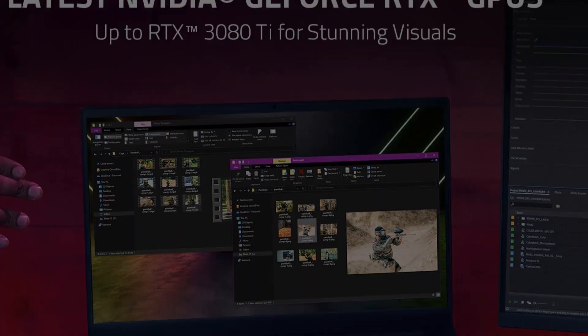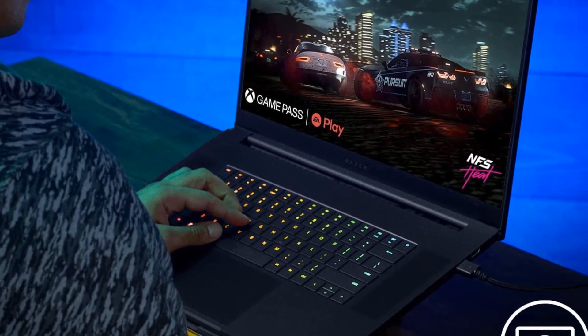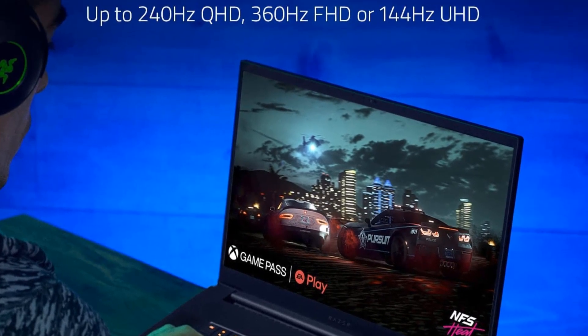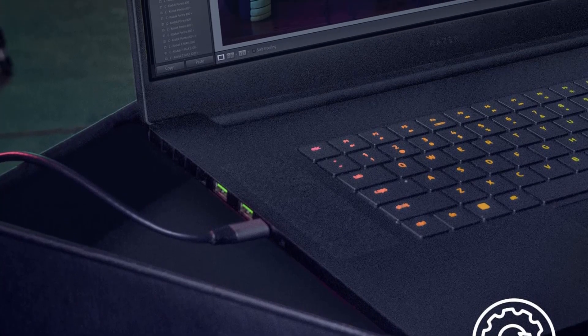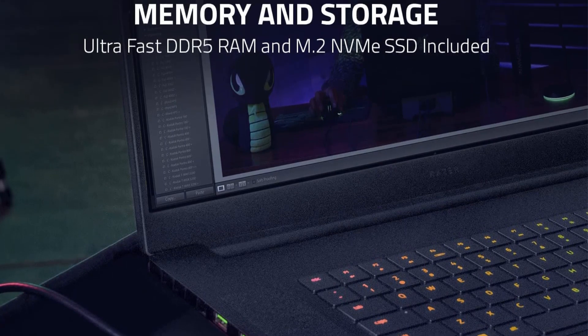That said, this top-tier configuration costs thousands of dollars. If you're willing to shell out the big bucks for the best of the best, then the Blade 17 is a phenomenal option. If you're on a more strict budget, check out the Asus VivoBook Pro 15 linked below — it's our best budget gaming laptop pick.